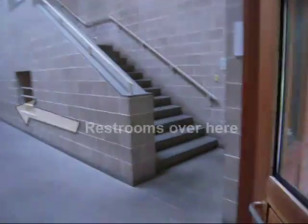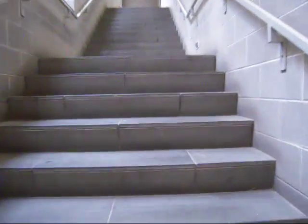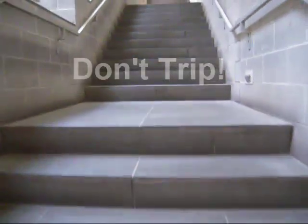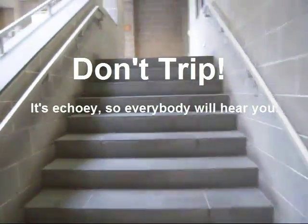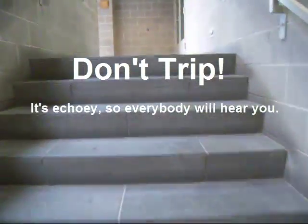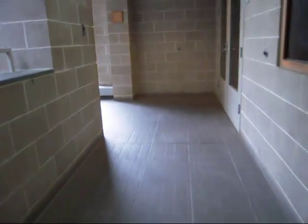Here we are at the east wing doors. Heading inside, we go immediately up the staircase. You'll see an art studio on your right, and to the left, you'll find the Allen Library.